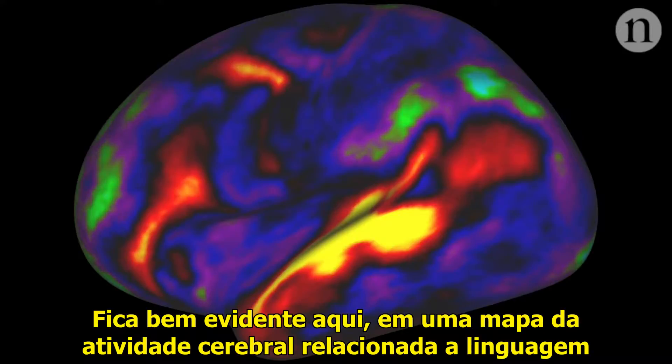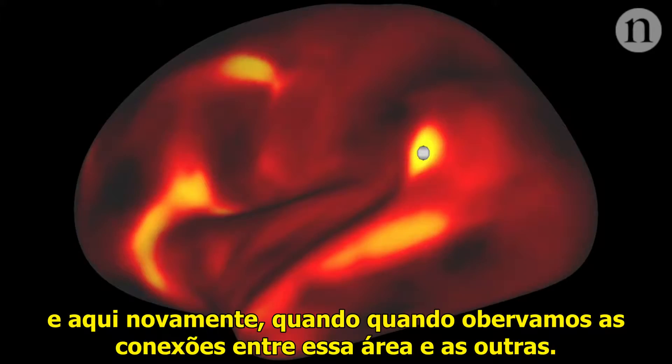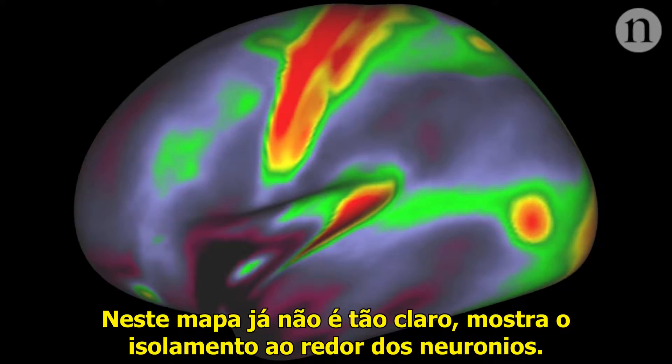It's pretty obvious here in a map of language-related brain activity, and again here when they look at the connections between this area and others. Not so clear here though, on a map of how much insulation there is around neurons.